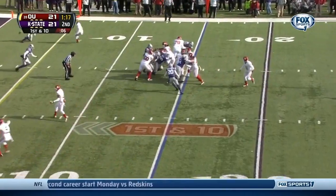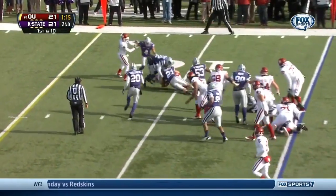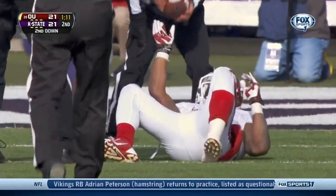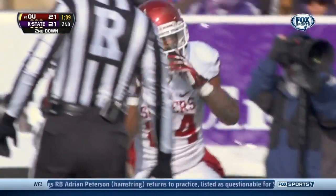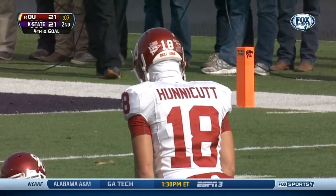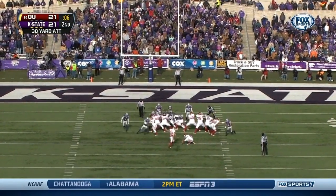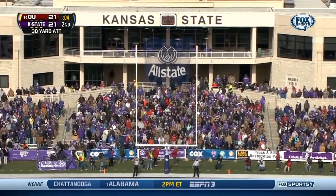Middle of the pile — couple of Cats missed a tackle on Clay. Jonathan Truman with the stop. When Trevor Knight hesitated for that one second, it allowed Blake Slaughter to get in there and make the sack. Michael Honeycutt for the lead from 30 yards out.